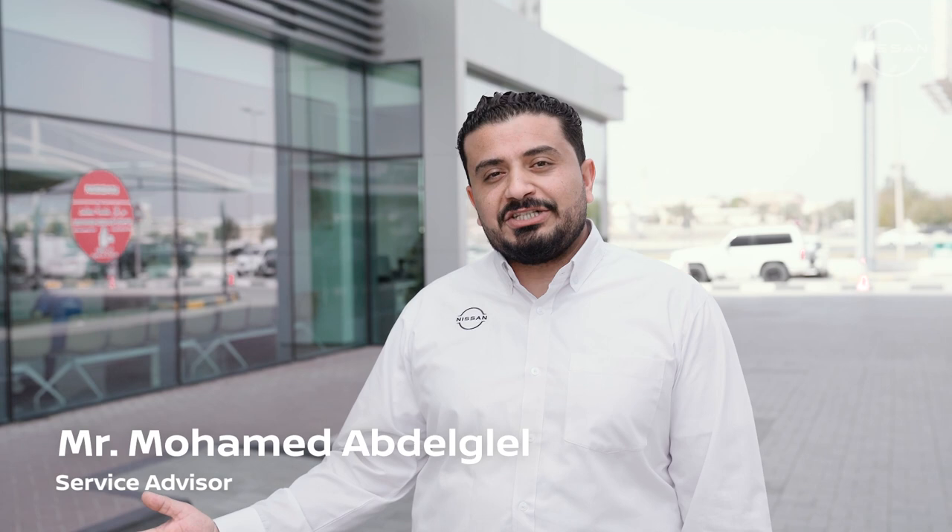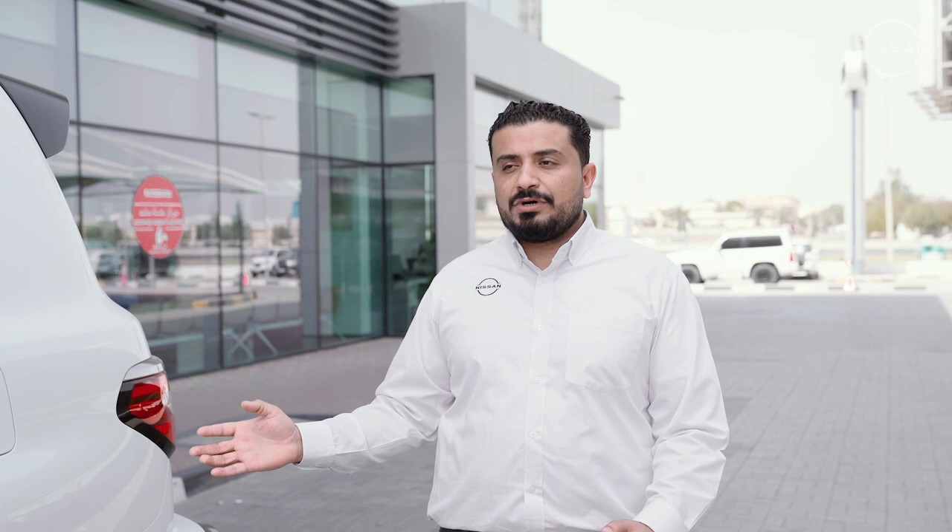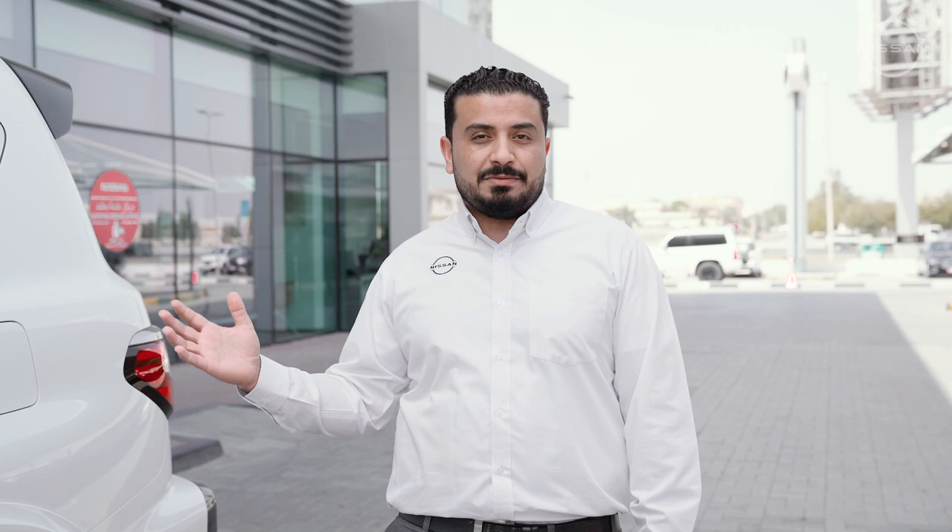Hello everyone, my name is Mohammed. I am a service advisor for Nissan. Today we'll talk about a customer who drove in his Nissan Patrol Nismo, the last generation for Nissan Patrol 2021, and has some faults with the car.